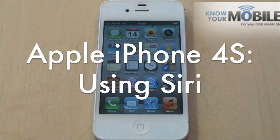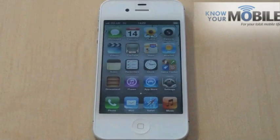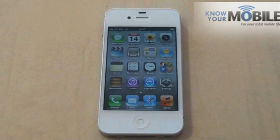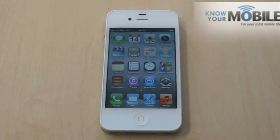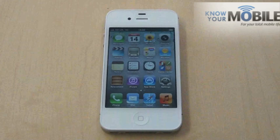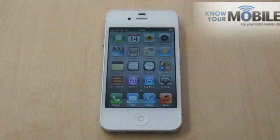This is the iPhone 4S — the white version, as you can see. We've only just got it in today. What we're going to be looking at first is Siri, which is exclusive to the iPhone 4S in that it won't be available on iPhone 4 and it isn't strapped into iOS 5. So basically this is the only device you can get it on at present.